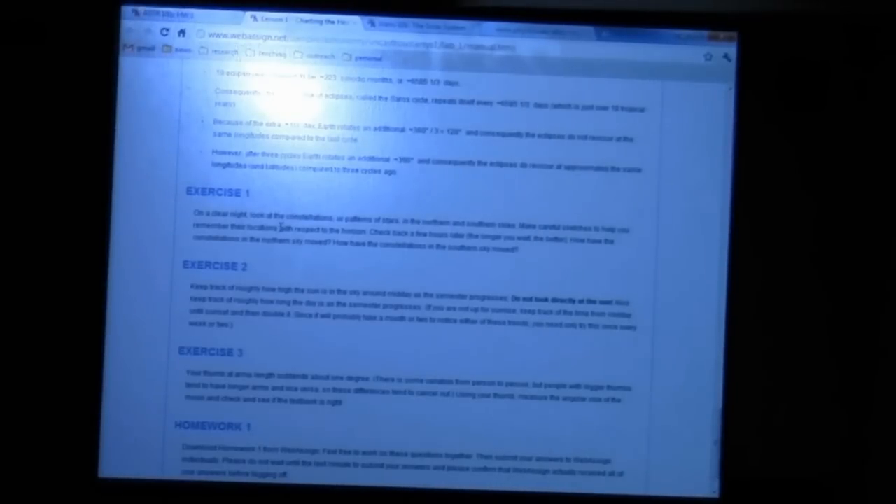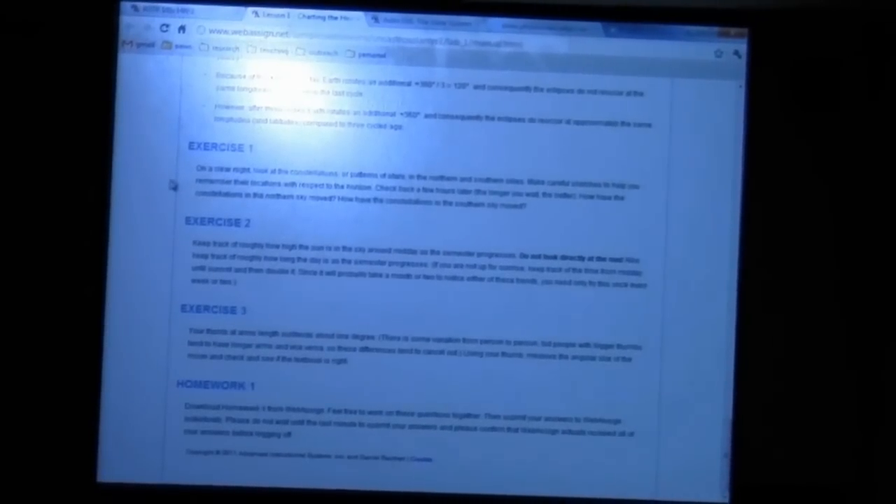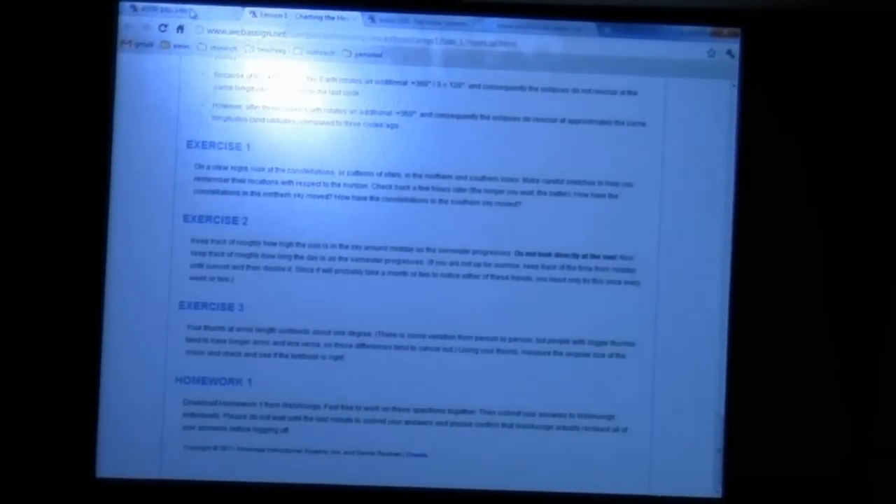At the bottom of each lesson there are sometimes exercises — things I'll encourage you to do like going out to look at the stars and see how they move over the course of an evening. You're not graded on these per se, but I might ask about your experience as an exam question or two. There's some accountability, but these are usually simple and fun things.